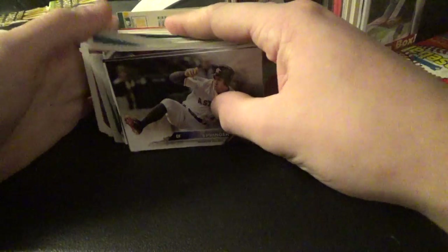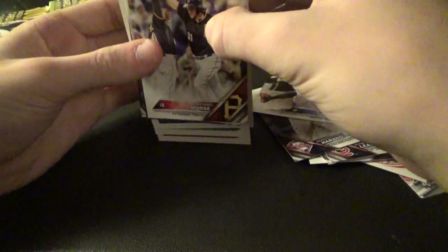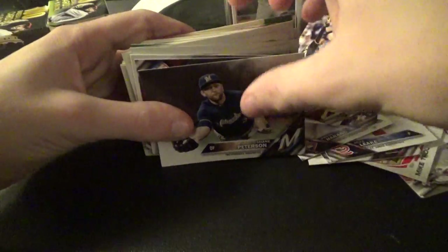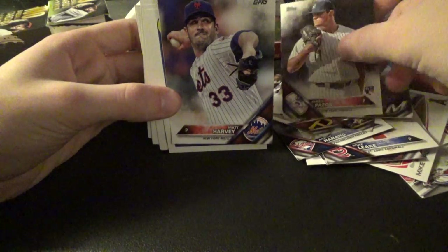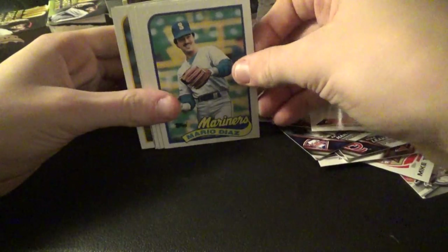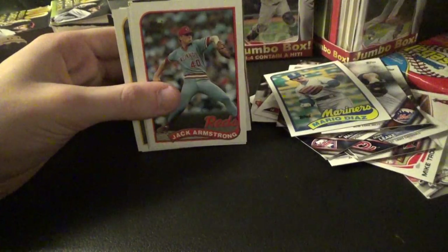I'm not gonna pronounce all of them — why would I. There's a George Springer, Michael Morse, Shane Peterson, James Pazos — sorry — Matt Harvey.